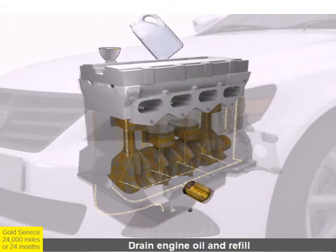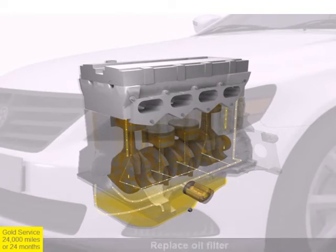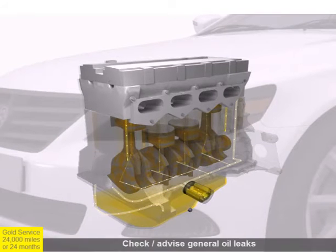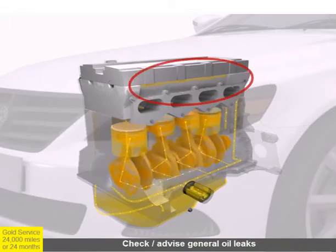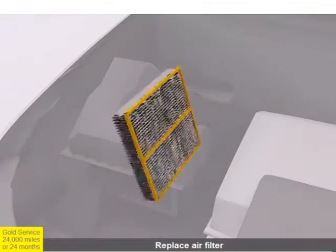The engine oil is drained and refilled with new oil according to manufacturer specifications. The oil filter is replaced and the engine is visually checked for oil leaks. The engine air filter is also replaced.